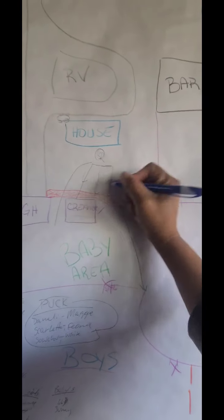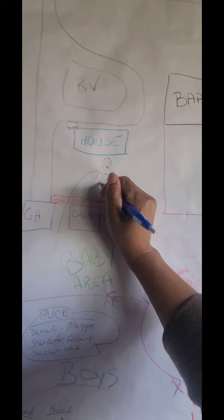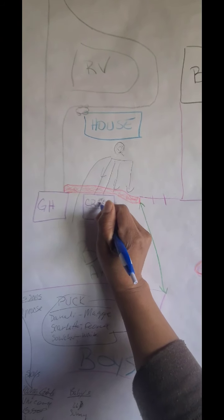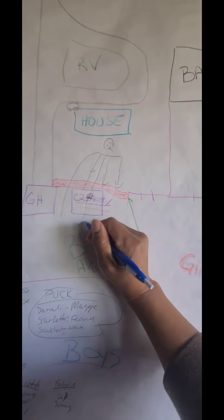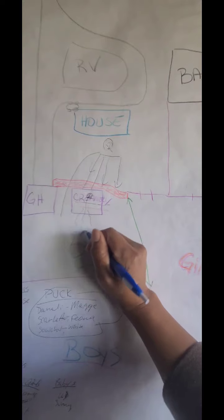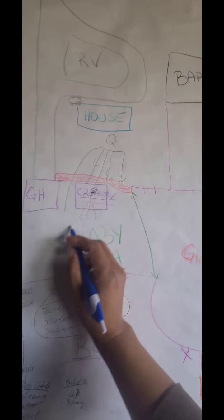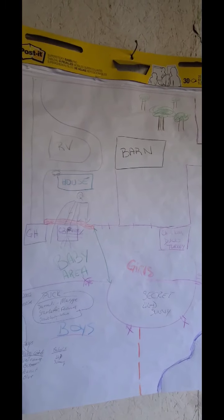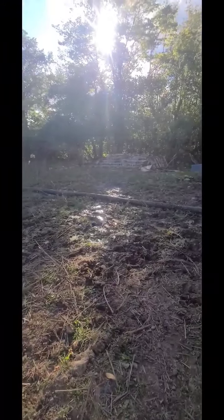The septic lines are definitely running downhill and going underneath this building — one of them going directly down the center. Underneath the creamery there's water just bursting out of the ground — sewage water — flowing out into the backyard in different directions. The whole yard back here, where we want our baby animal area to be, is just wet with sewage. Nasty. I've got to fix that today.